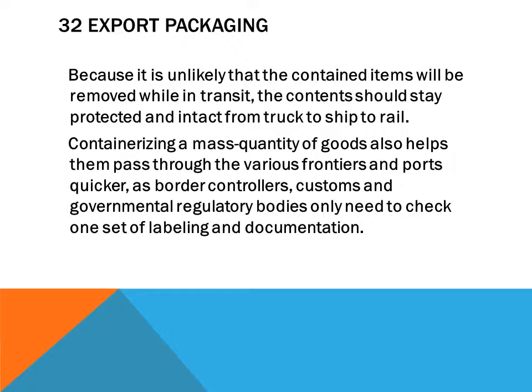Containerizing a mass quantity of goods also helps them pass through various frontiers and ports more quickly, as border controllers, customs, and governmental regulatory bodies only need to check one set of labeling and documentation.